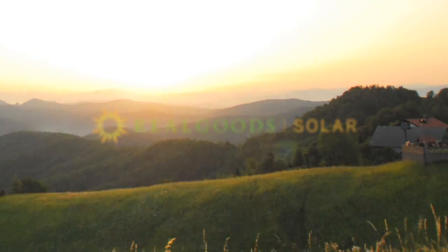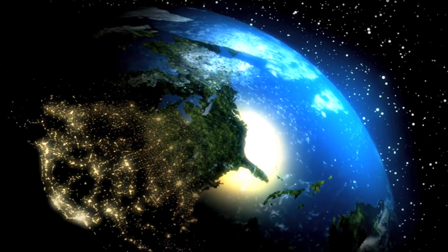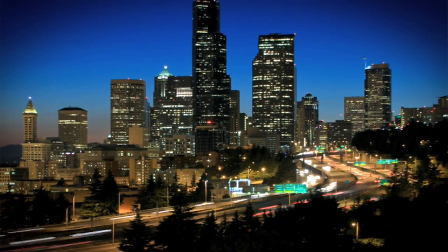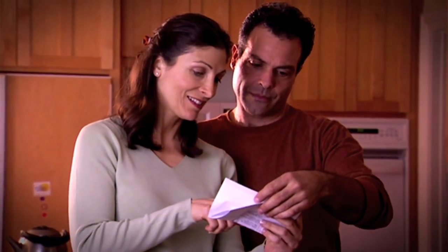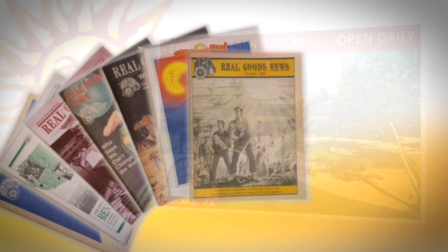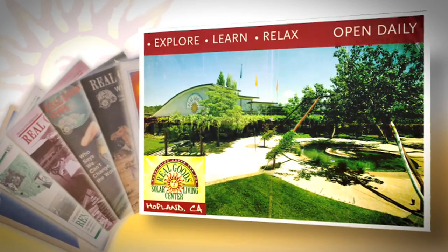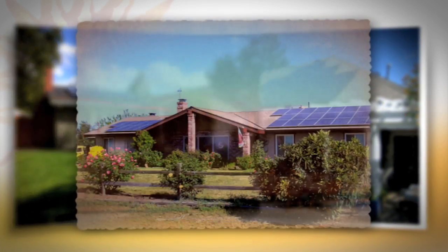The Sun provides enough energy in one hour to supply the world's energy needs for an entire year. Just imagine the possibilities. By creating your own energy from the Sun, you can lock in a low cost of power so that you can invest in the things you truly care about. This has been the Real Goods vision for over 33 years, ever since we sold the very first solar electric panel to the public in 1978.